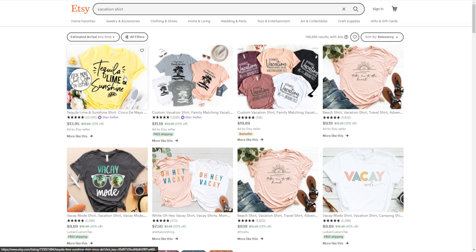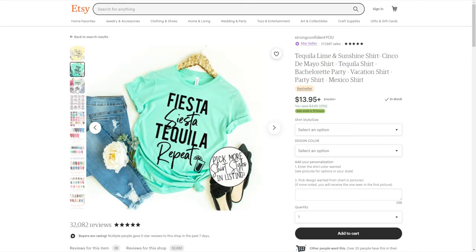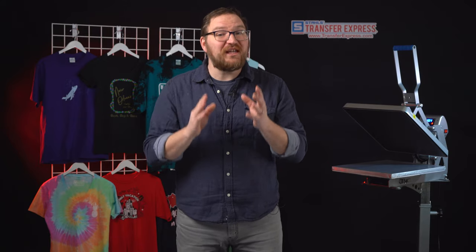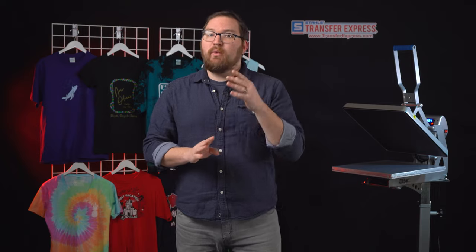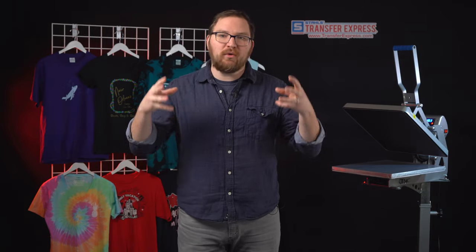Let's take a quick look at some t-shirt inspiration and talk about how your product listings or tees can really stand out. Destinations are a great place to start — whether it be the mountains, the beach, or even a city. Tying the design to a location could help your customers find your products faster. It's much more focused than just 'vacation t-shirts.'